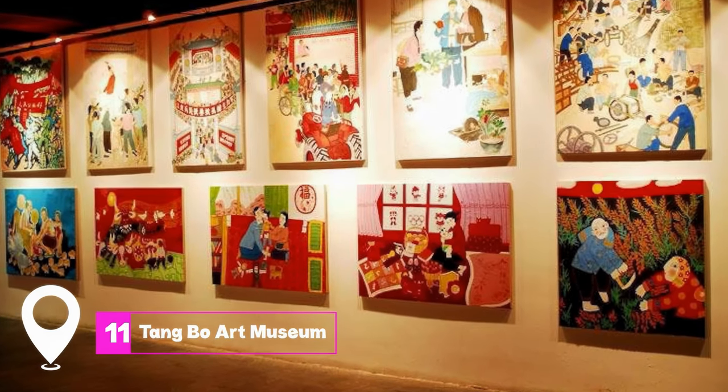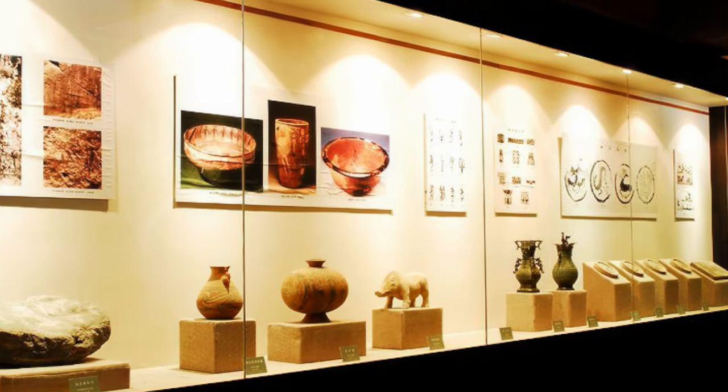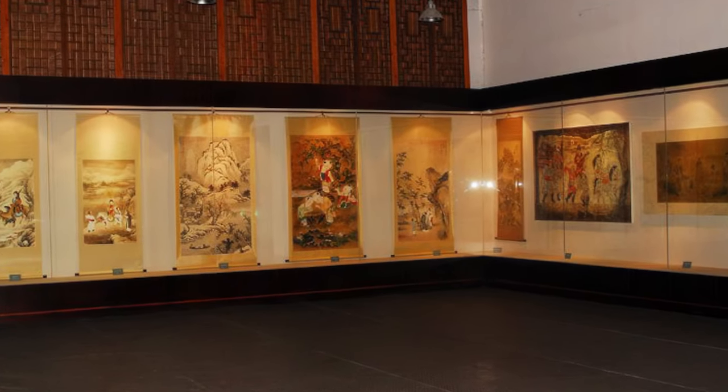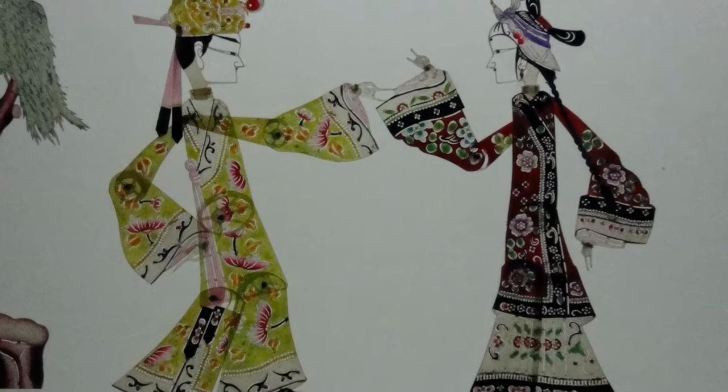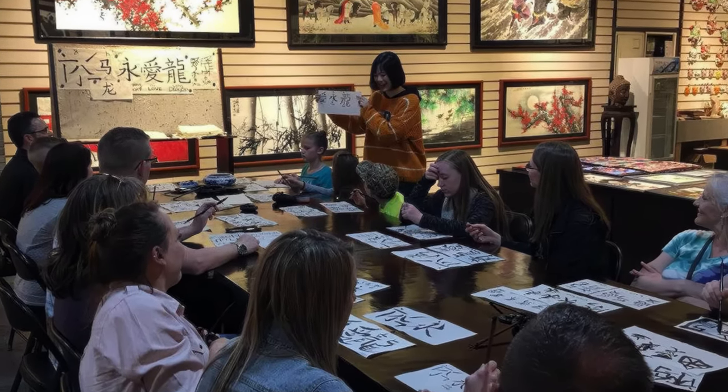At number eleven, we have Tangbo Art Museum. This museum is a treasure trove for art lovers, showcasing a variety of Chinese art forms, including calligraphy and traditional painting. The museum also offers calligraphy classes, providing a hands-on experience of this ancient art form.